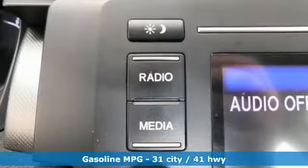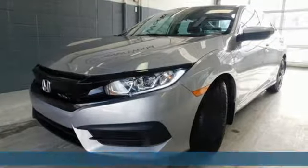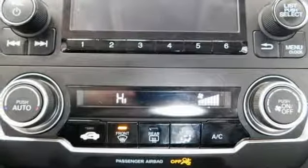Streaming audio, wireless phone connectivity, air conditioning, power windows, manual tilting steering column, continuously variable automatic transmission, gas pressurized shocks, and inline four-cylinder engine.